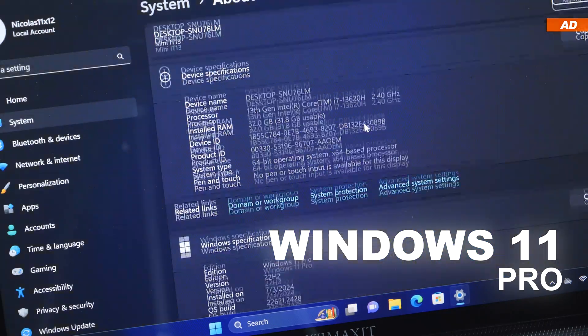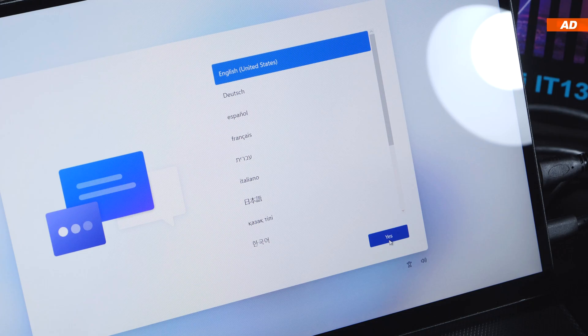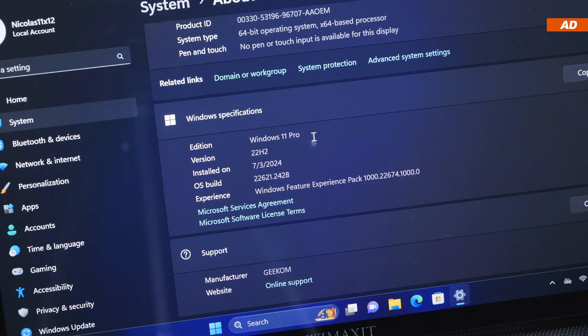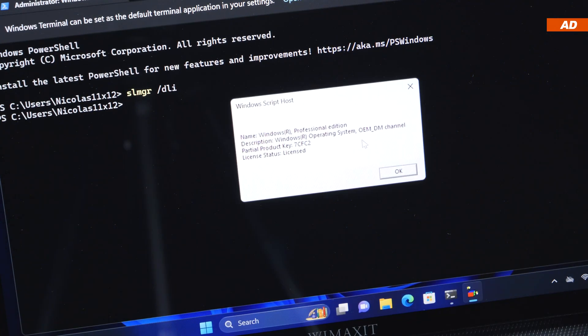Windows 11 Pro comes already pre-installed. When you start up the device for the very first time, you can also choose from a bunch of different languages. Out of the box, Windows version 22H2 is installed, so there's definitely some catching up to do with updates right away. Geekam activated Windows using a digital license, and after a quick check, it turns out it's an OEM license.